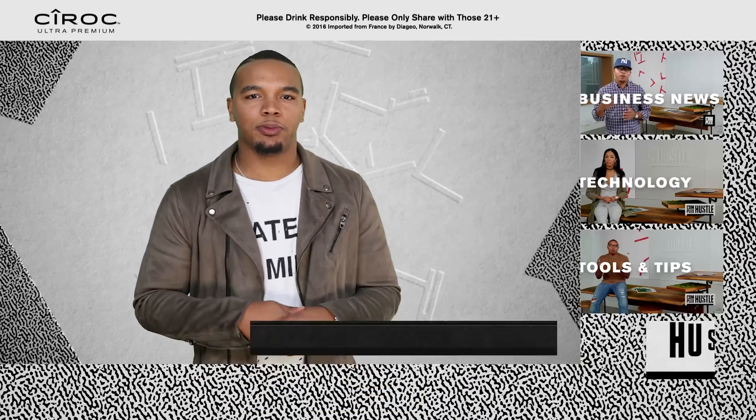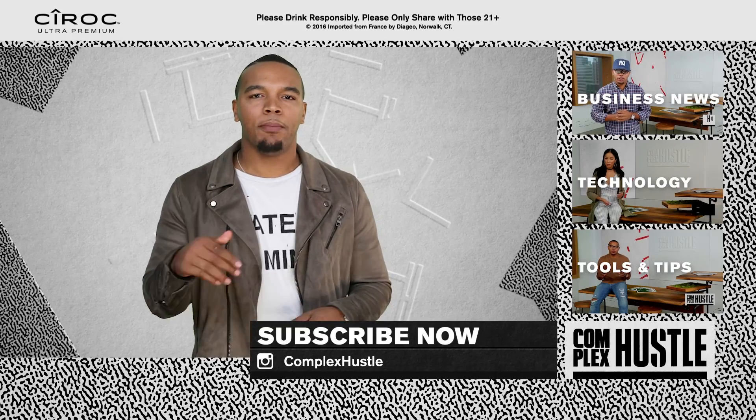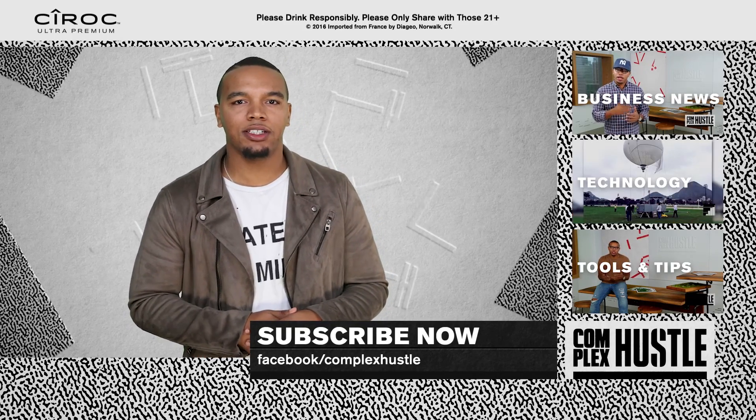Now for more stories like this, make sure you subscribe to Complex Hustle on YouTube by hitting the button below. For Complex Hustle, I'm Julian Mitchell.